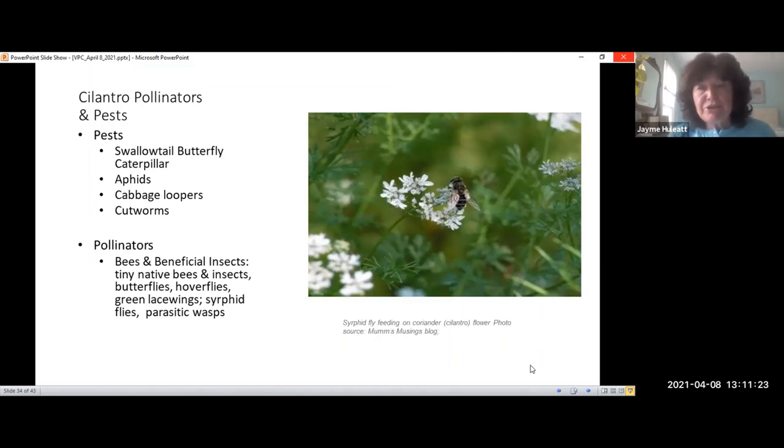Cilantro is very similar to dill in terms of pests and pollinators. You'll also find the swallowtail butterfly caterpillar on these, plus aphids, cabbage loopers, and cutworms. Once they flower, they attract beneficial insects including tiny native bees, hoverflies, lacewings, syrphid flies, which look like tiny bees, and parasitic wasps. Cilantro is also called Chinese parsley or Mexican parsley — it doesn't taste anything like parsley but looks a little like it.